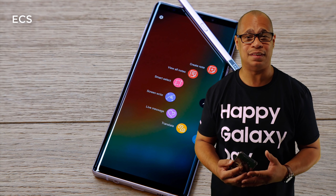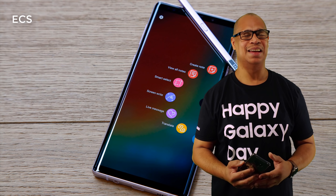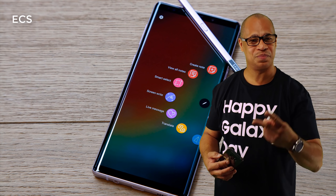This is Eric from EZ Computer Solutions. Leave your comments down below and let me know what you think — is the Galaxy Note 9 a better buy than the Galaxy Note 10? See you guys on the next video. Peace.